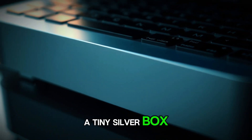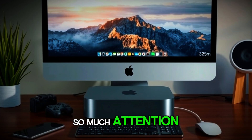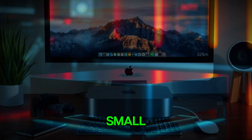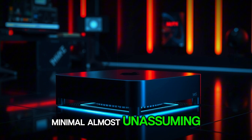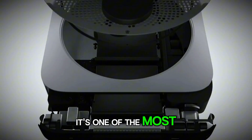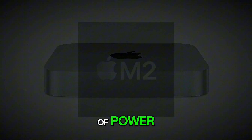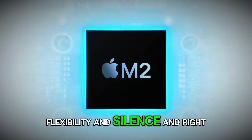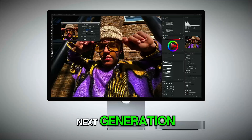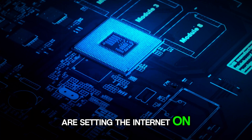It's crazy to think how a tiny silver box sitting quietly on a desk could become the center of so much attention, but that's exactly what's happening right now with the Mac Mini. It's small, minimal, almost unassuming, but for tech lovers across the U.S., it's one of the most interesting products Apple makes, because it's that rare combination of power, flexibility, and silence. And right now, the rumors swirling around the next generation Mac Mini powered by Apple's brand new M5 chip are setting the internet on fire.